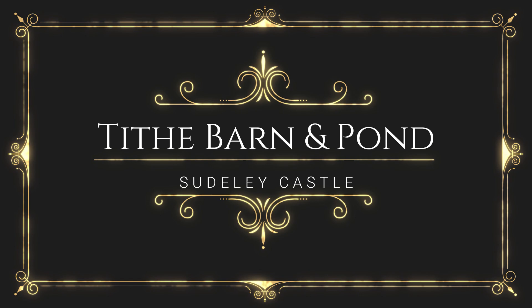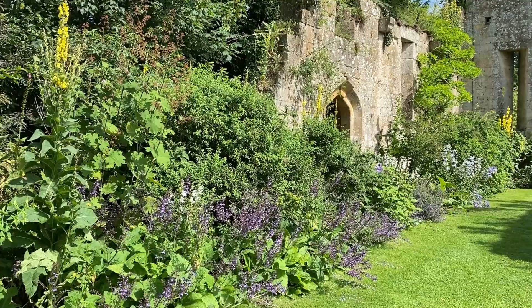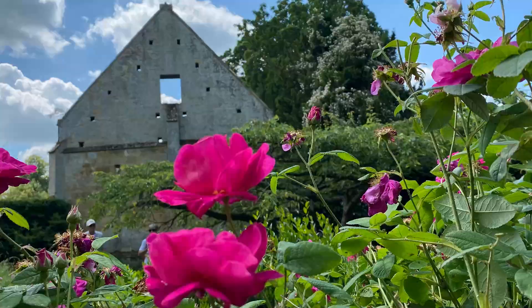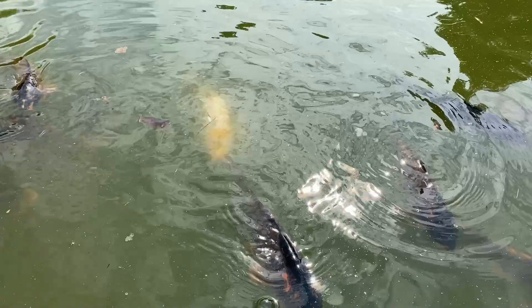After parking and walking toward the castle, the first thing you see is the Tithe Barn and Koi Pond. This is the ruin of the Tithe Barn, but the flowers in here are so lovely. It's just like a natural, abundant English garden in this little Tithe Barn ruin. Oh, so many koi in this lily pond. I wish we had food that we were allowed to feed them.